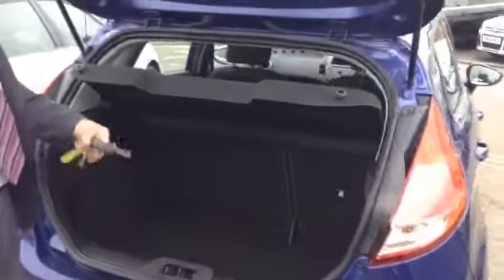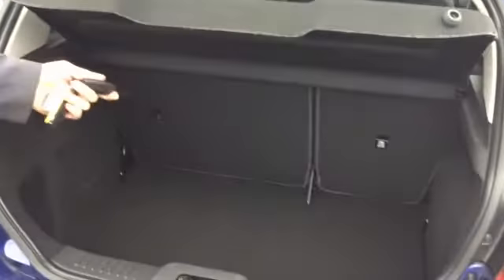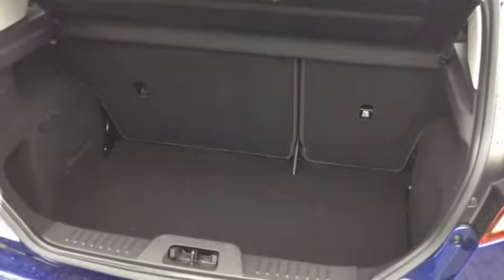In the boot, it's a nice deep boot, so you get plenty of bits and pieces in there. And you've got a 60-40 split rear seat as well.